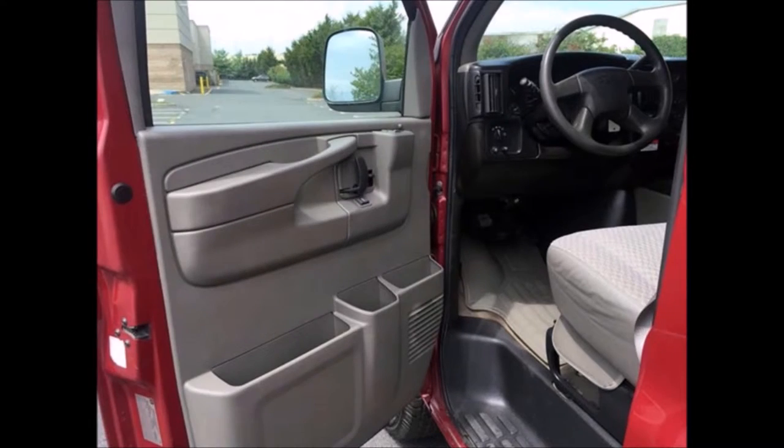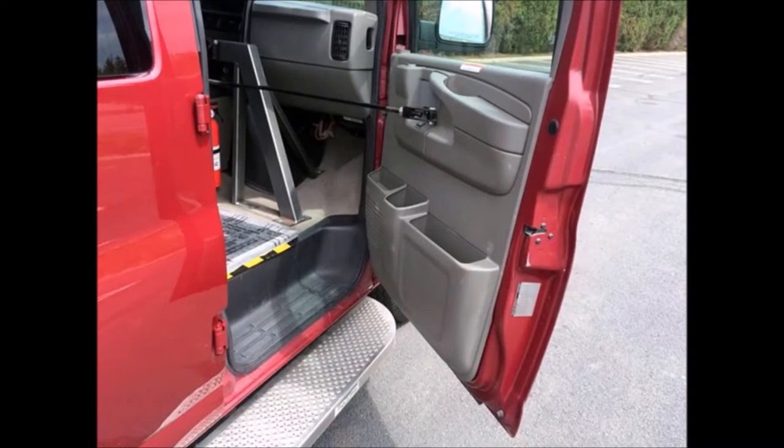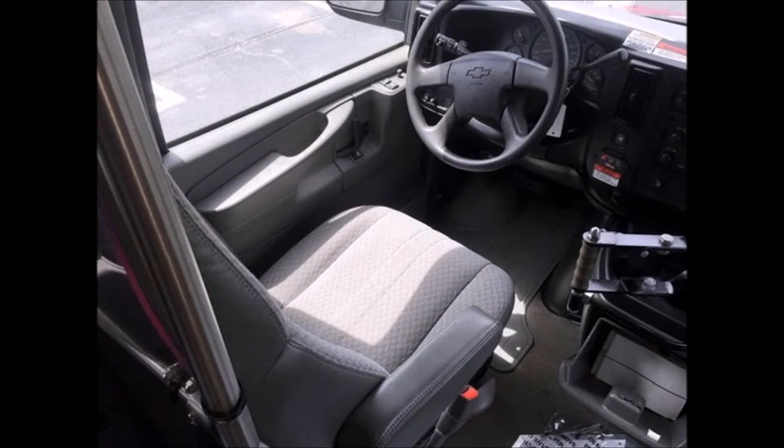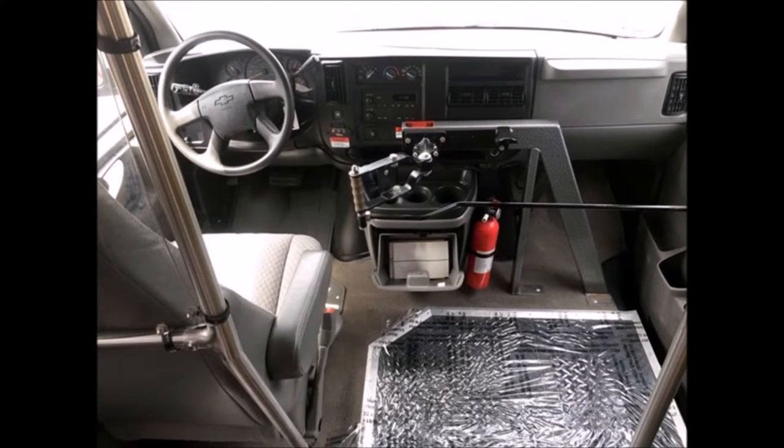Power windows, mirrors, and door locks. Cloth bucket driver's seat with seat belts provides the driver with a high driving position and a comfortable ride. There is a passenger side entrance step and manual passenger side entry with handrail. Cruise control plus adjustable power steering wheel. The automatic transmission shifts smoothly and without hesitation.